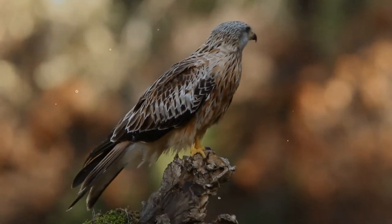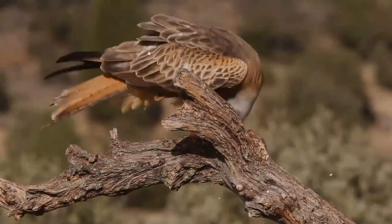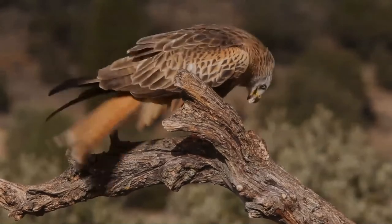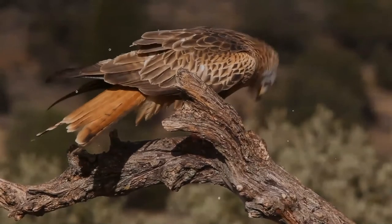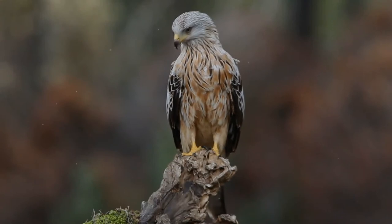The nest is built by both sexes and is lined with grass and sometimes also with sheep's wool. Both sexes continue to add material to the nest during the incubation and nestling periods. The eggs are laid at three-day intervals; the clutch is usually between one and three eggs, but four and even five eggs have occasionally been recorded.